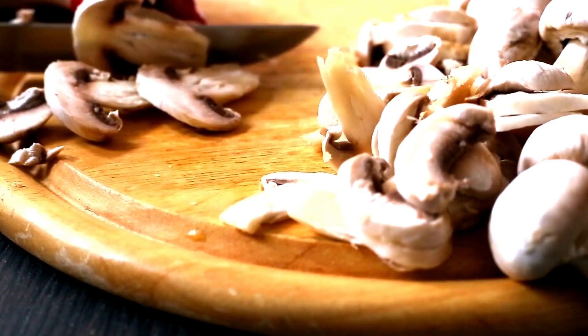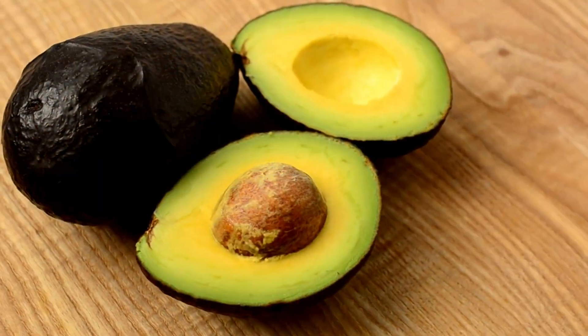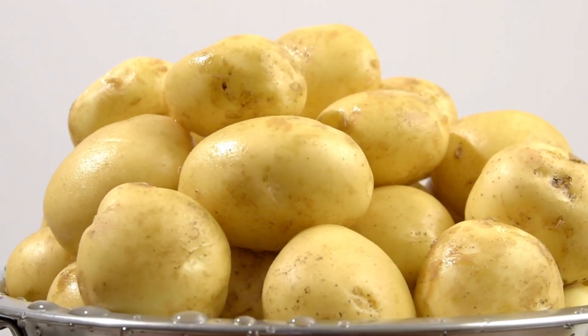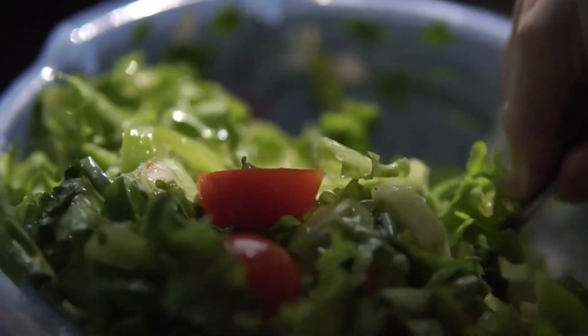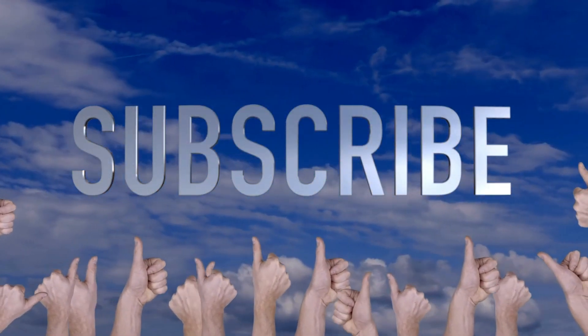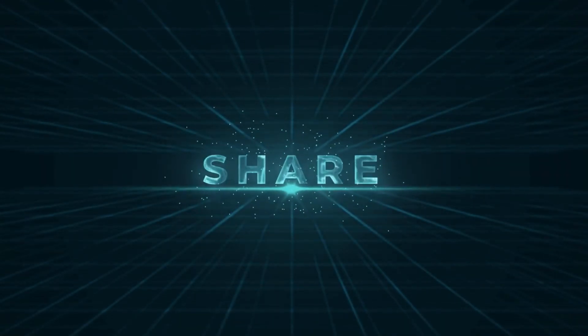And there you have it — 10 high-potassium foods that can help lower your blood pressure naturally. Remember, a balanced diet that includes these foods, along with regular exercise and a healthy lifestyle, can significantly contribute to maintaining a healthy blood pressure level. If you found this video informative, be sure to give it a thumbs up and share it with your friends. Don't forget to subscribe to our channel for more valuable health tips. Stay healthy and see you in the next video.